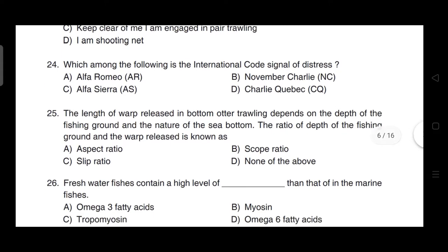Which among the following is the international code signal of distress? Correct answer is option B — it is November Charlie (NC), which is the international code signal of distress.